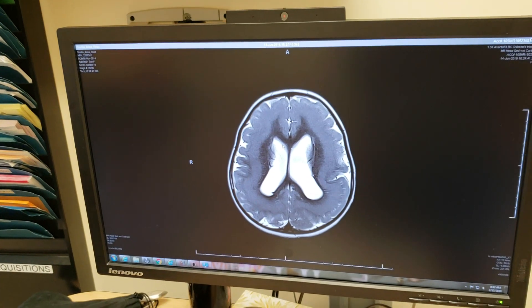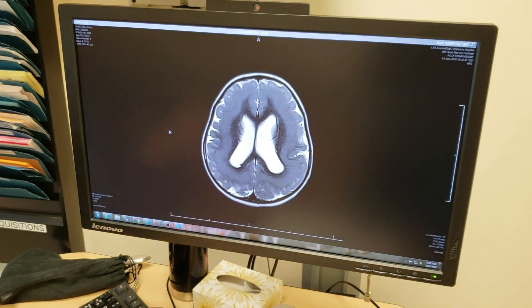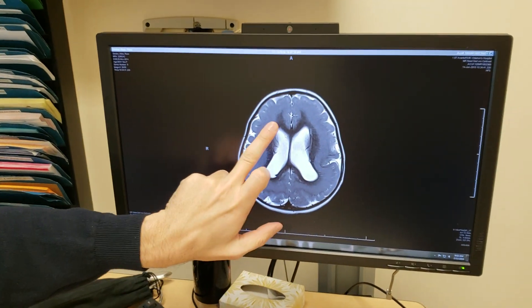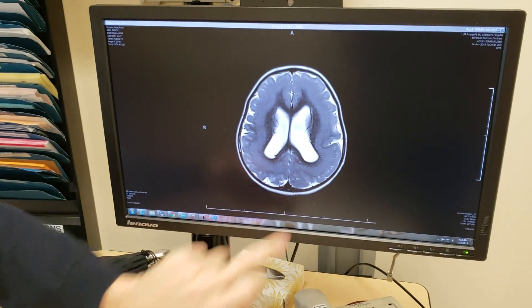So it's almost like she has two cortexes. It's really just a small amount of this — it's not that the white matter is small, it's that she has extra grey matter. This is the laminar heterotopia.